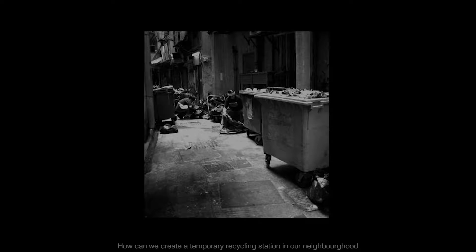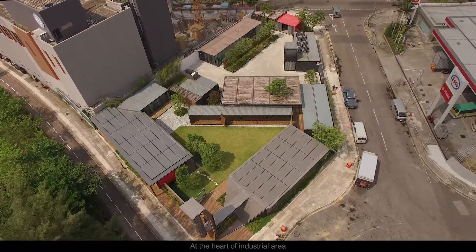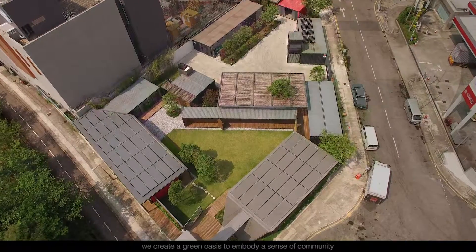How can we create a temporary recycling station in our neighborhood that would have a positive impact on the community? We don't want to build a rubbish collection point, but a positive addition to the local area. At the heart of the industrial area, we create a green oasis to embody a sense of community.